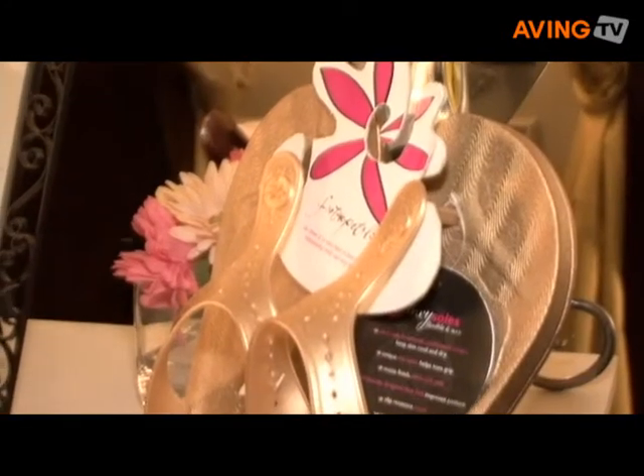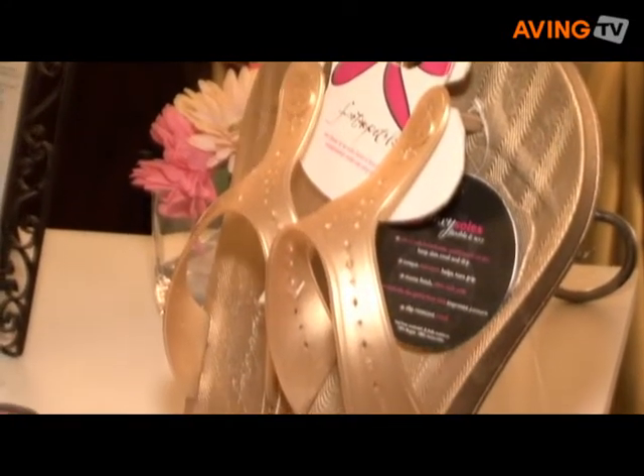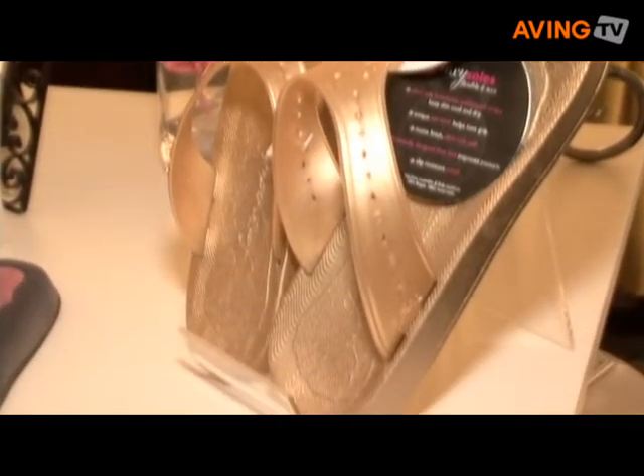We also have our Flexi Soles, which is made of whipped rubber. It's a very lightweight, healthy flop for your feet.